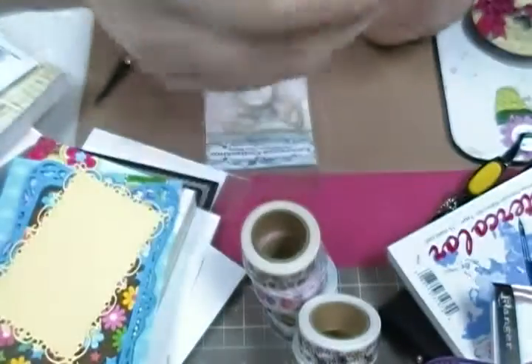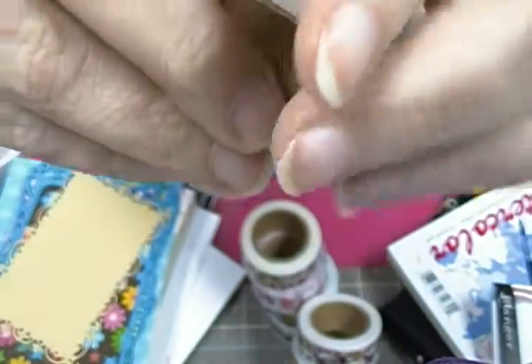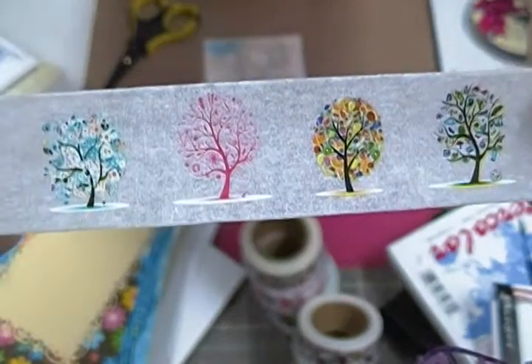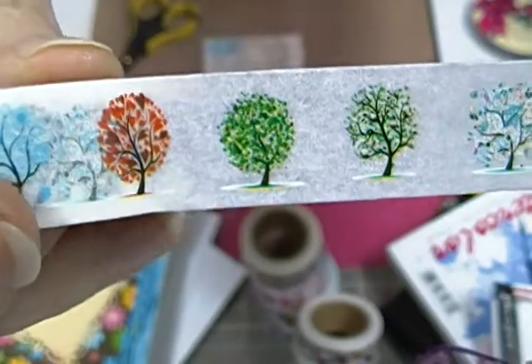And then this one — I love, love, love it. Let me open this one for you. Love this one. Just trees, but they're so cute, very colorful.